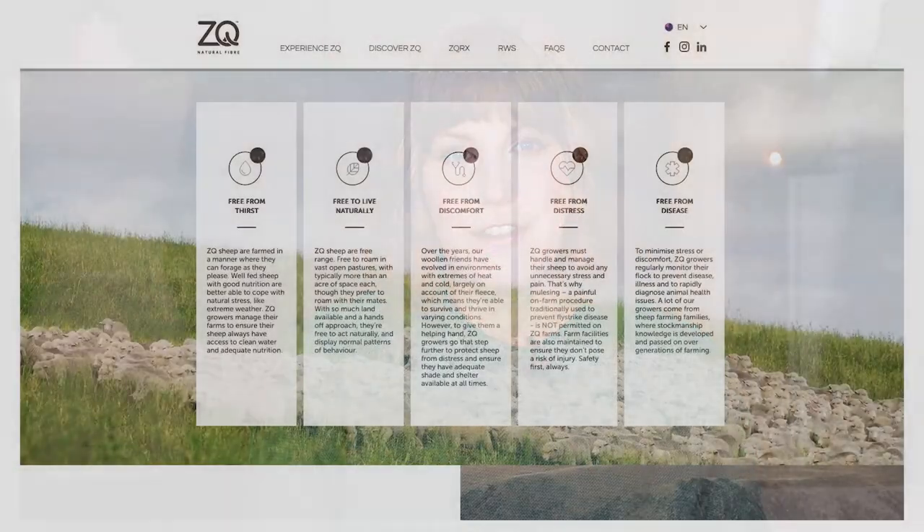Animal welfare is the most important to me, and I know to many of you, so we'll start there. ZQ has what they call the five freedoms, which essentially allow the sheep to live a natural, safe, and comfortable life. The sheep graze on open pasture where they often have an acre or more of space each. There are requirements for the safety of the sheep and to minimize distress, such as during shearing, and certified farms get random third-party audits to ensure procedures are being followed.